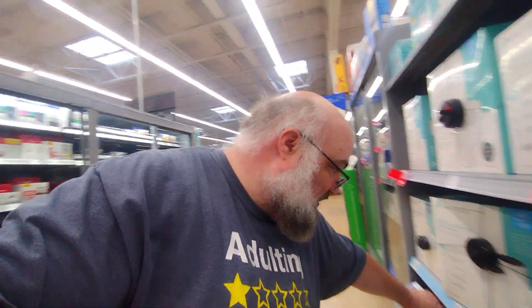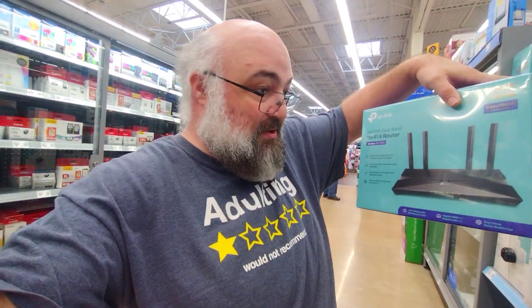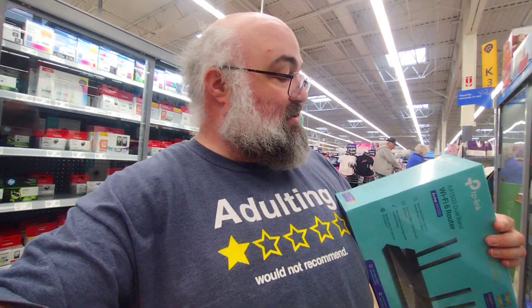Here's where things get ugly. That's $59. For $69, we can get an AX 1500, which is a lower number, but it's AX. So if you've got AX, you're good to go, right? Well — 1201 on 5 gigahertz and 300 on 2.4.